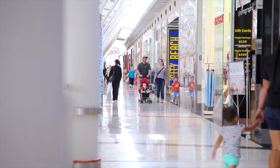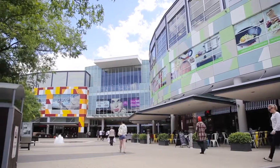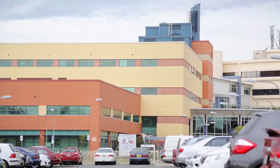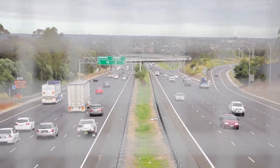Ideally positioned within walking distance to great schools, local shops and transport, you also have access to MacArthur Square, Campbelltown Hospital, local temples and the M5. This house is a must-see.